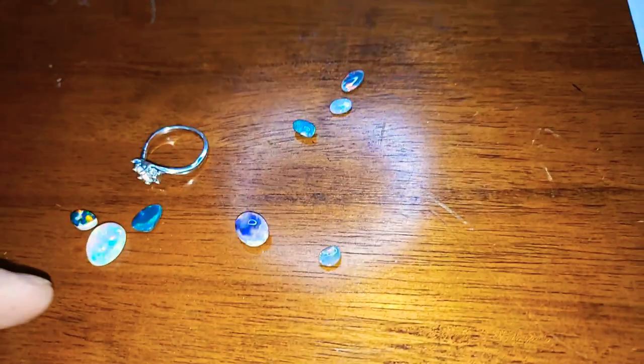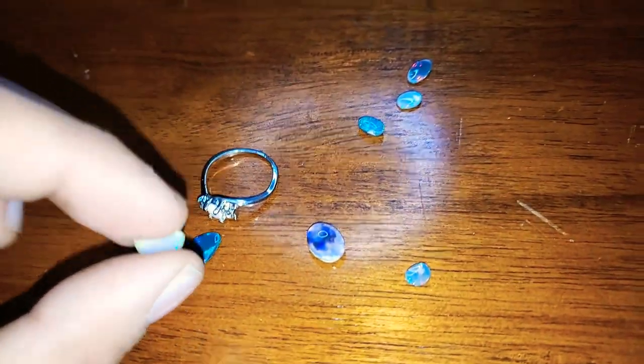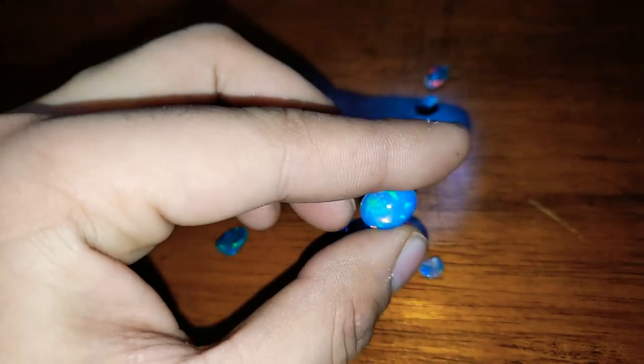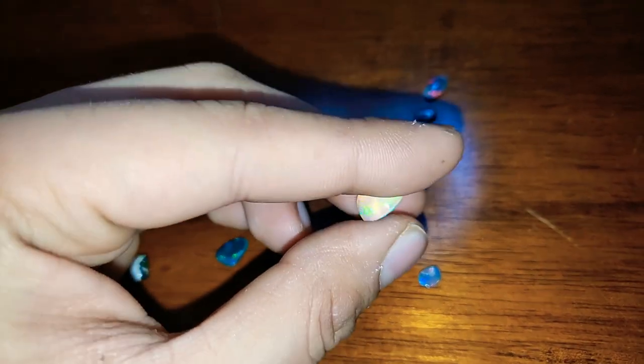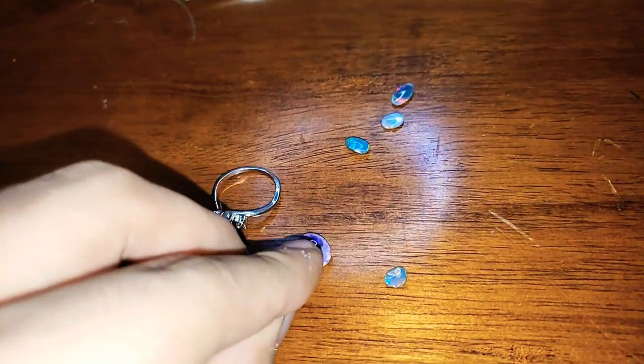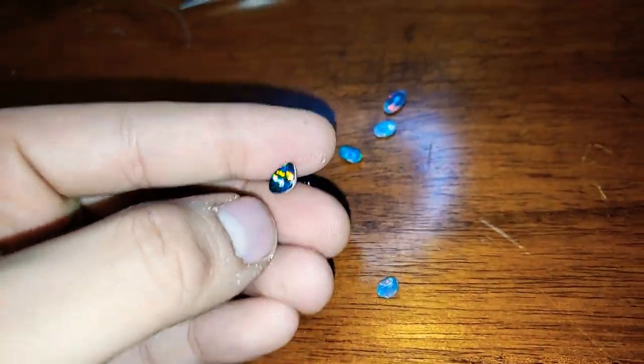Opal is beautiful, opal is very, very valuable, especially stones with a lot of color play and a lot of fire. The biggest determinant of an opal's value is not the size, it's not the clarity, because a lot of opal can be transparent or opaque, and that's totally fine, as it is with other gemstones. It is almost entirely the play of color.